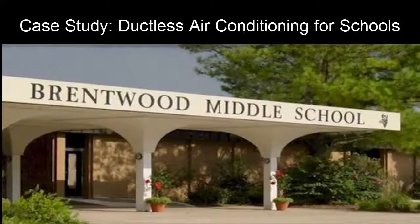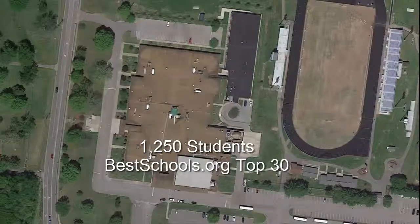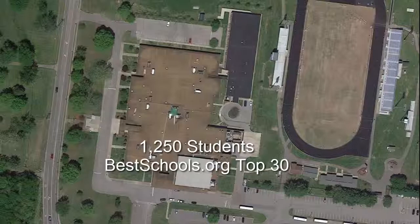Brentwood Middle School opened in August 1972. It's a large school with 1,250 students in grades 6 through 8. In 2014, it was named by bestschools.org as one of the top 30 schools in the USA.